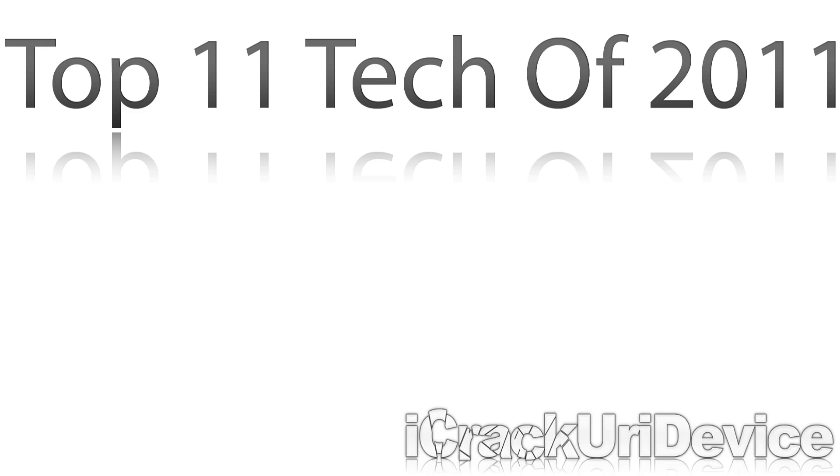Hey YouTube, it's Icey and welcome to my top 11 tech of 2011 video. To start off, I just wanted to say that this isn't in any particular order. I just picked 11 different things that I thought would make the list for this year.